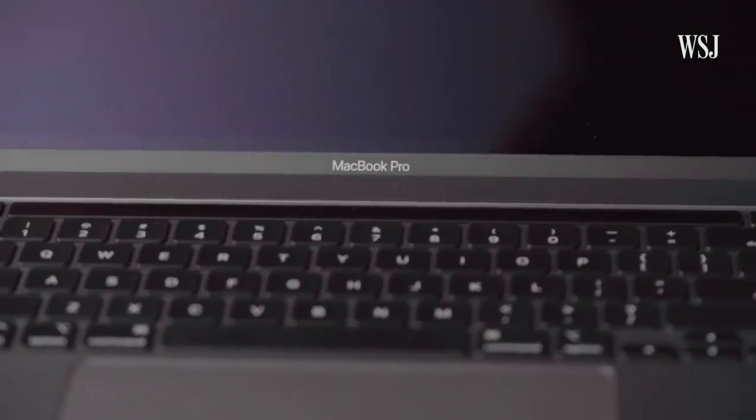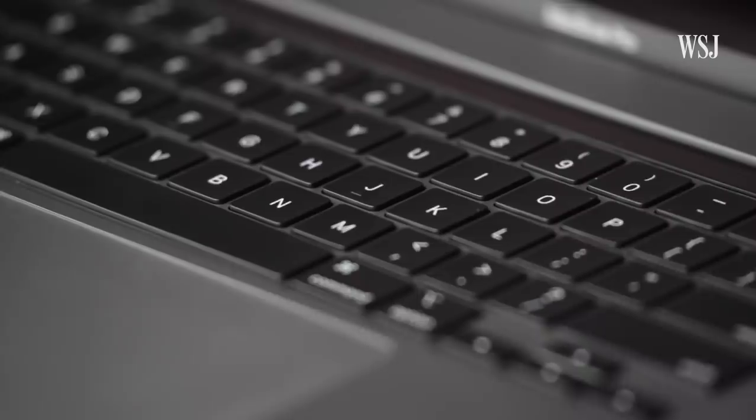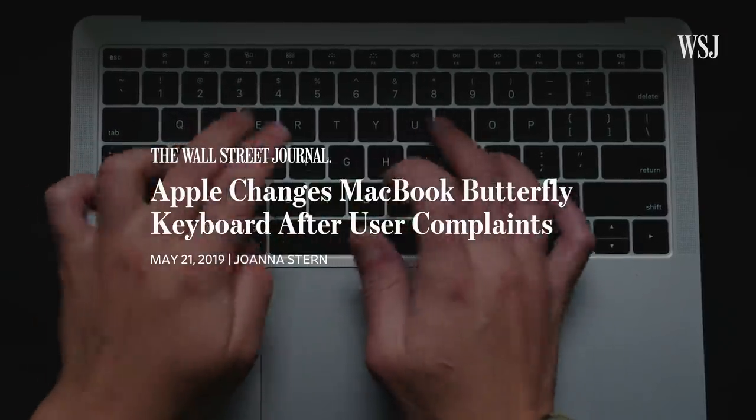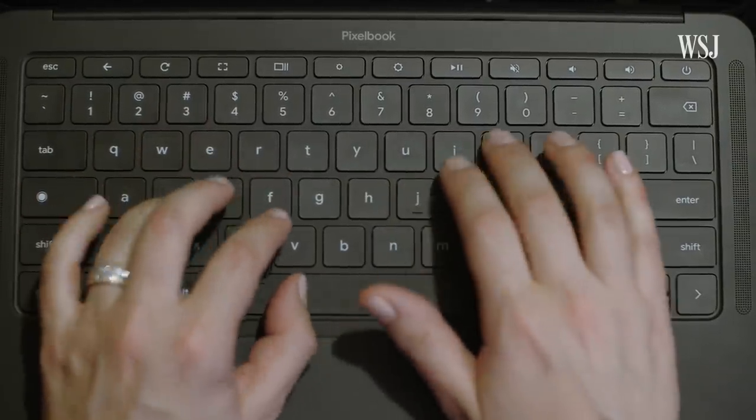Apple's new 16-inch MacBook Pro has a quiet scissor mechanism keyboard, which aims to right all the wrongs of its horribly loud — and honestly just horrible — butterfly keyboard. Meanwhile, Google's newest Chromebook, the Pixelbook Go, has hush keys. I'm going to test these new keyboards and see if they are actually quieter.